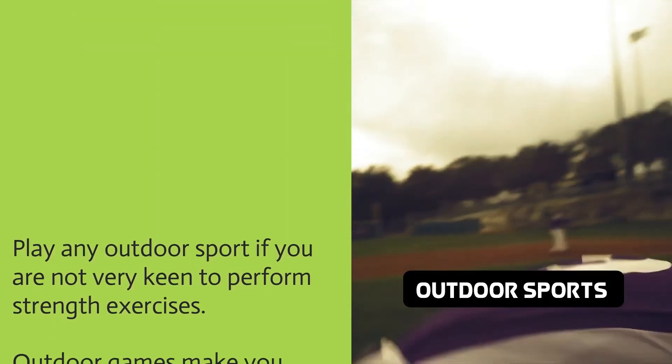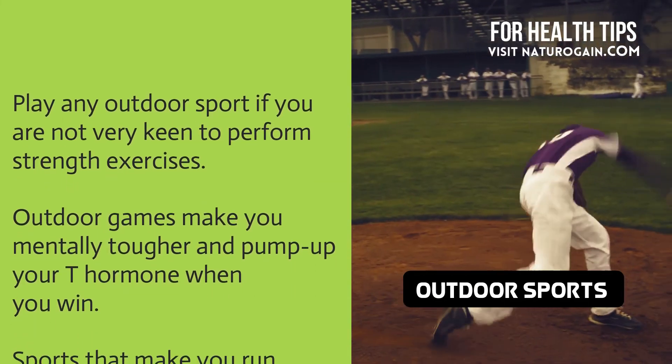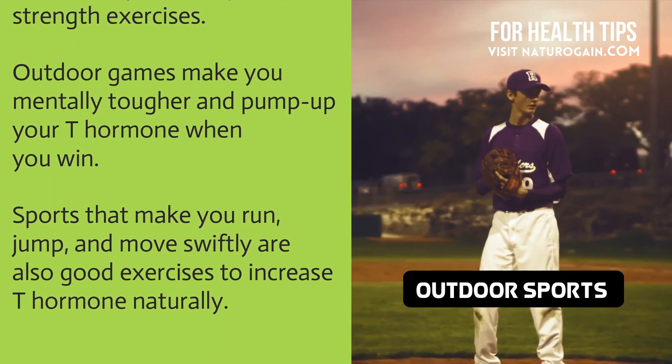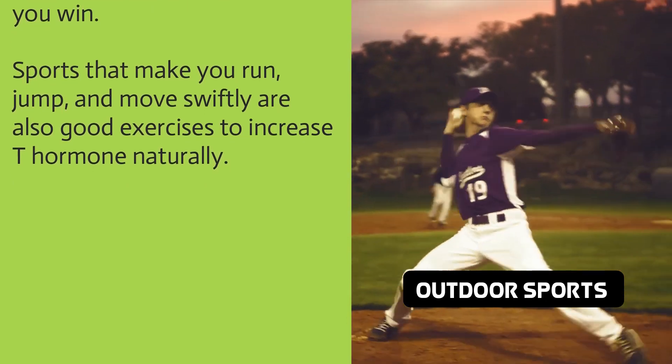If you are not very keen to perform strength exercises, play any outdoor sport. Outdoor games make you mentally tougher and pump up your T hormone when you win. Sports that make you run, jump, and move swiftly are also good ways to increase T hormone naturally.